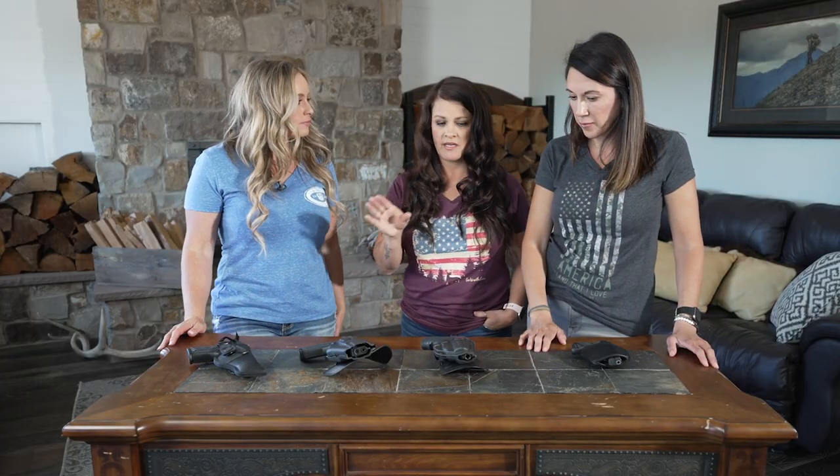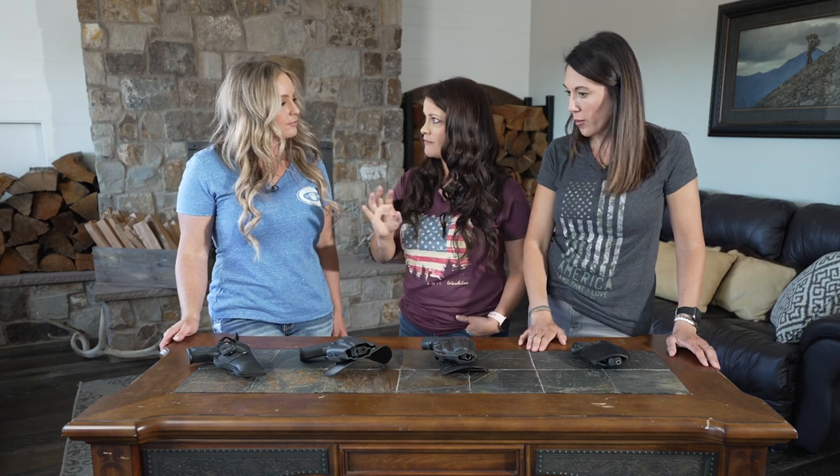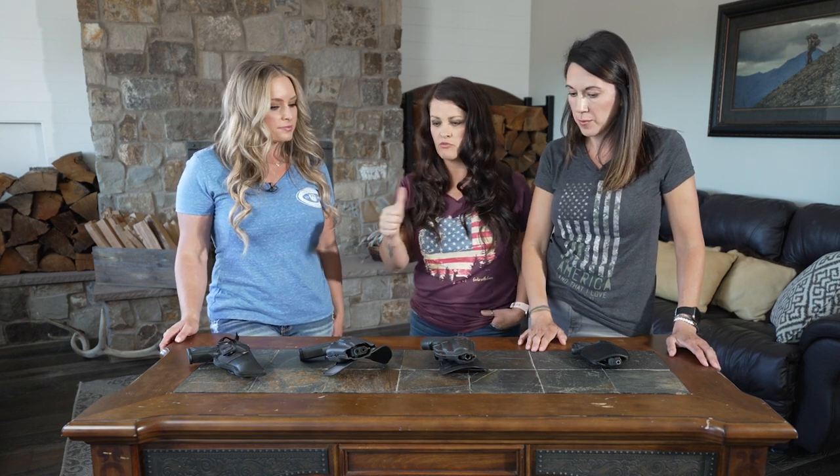What's important for anyone out there shooting is that they try multiple holsters. Go to a gun shop — they'll open them up for you, let you try different firearms in them, and get something that's comfortable and works for you and your needs as a shooter. Like we've said before, you can never have too many holsters, and you can't have too much training.